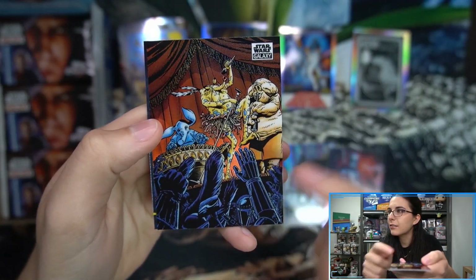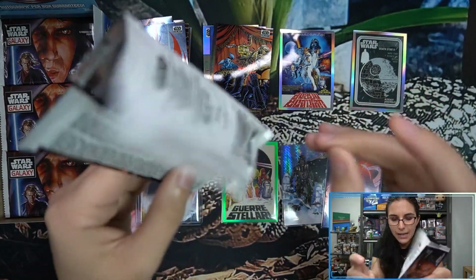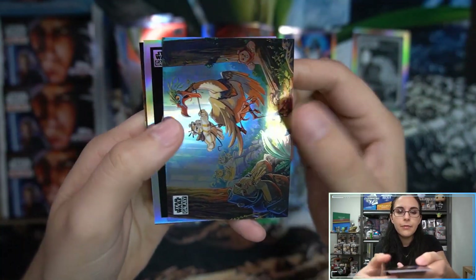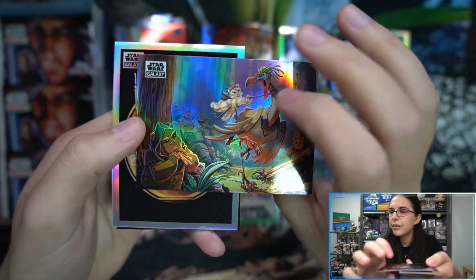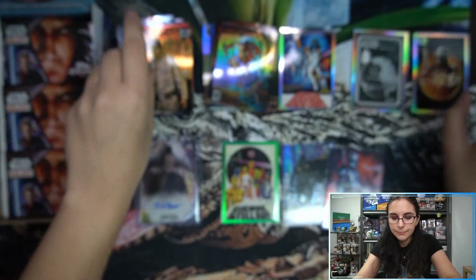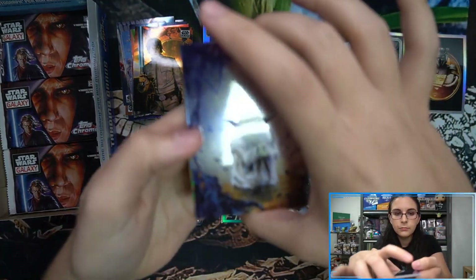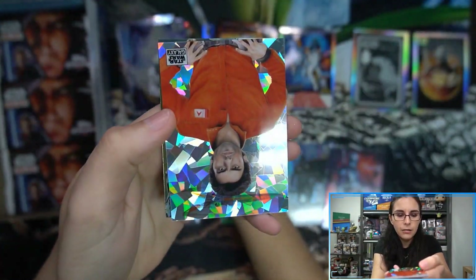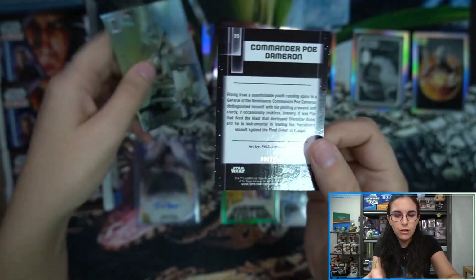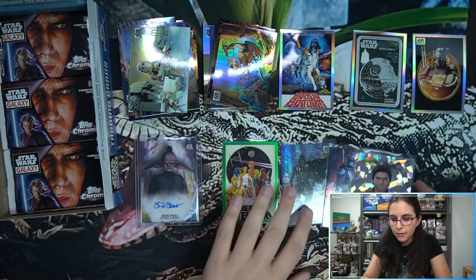Max Rebo Band's base refractor — Max Rebo looks very cuddly, good at giving hugs. Then an animated-style Ewoks log race insert and a Mandalorian Visions insert number 7. We also have an atomic refractor coming up — Poe Dameron atomic refractor, number 7 of 150, art by Paul Andrews. So seven numbered/parallel refractors so far in this box: three base and one insert.